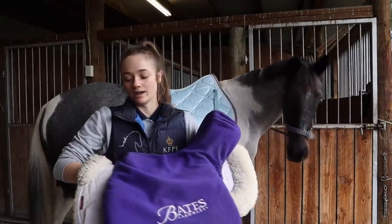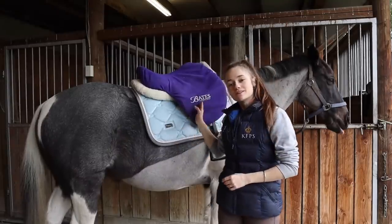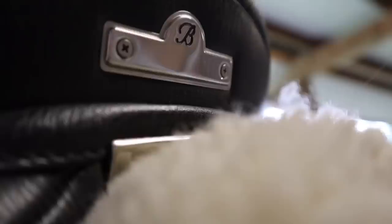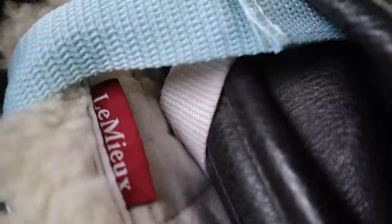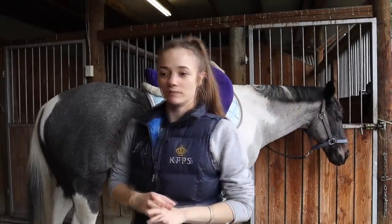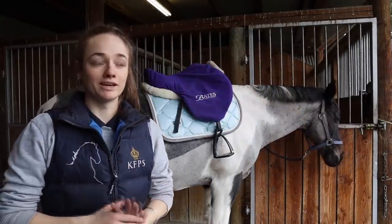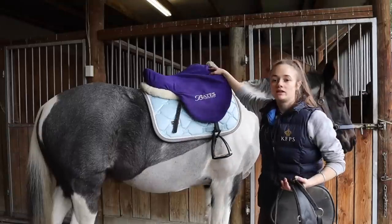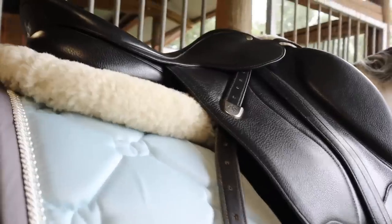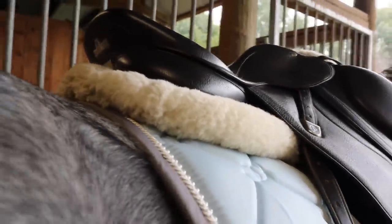Next up, we have my saddle and my half pad. My saddle is a Bates Caprilli Close Contact Saddle — one of the newer models from Bates. My half pad is by Lemure. I think it's quite funny because within the equestrian YouTube community, I don't think there is anyone who doesn't own a Lemure product. I love this half pad because it has front and back raisers, but for Splash I just use front raisers because he is actually thumb high, so I like to have the saddle up off his withers so it's not pressing down.